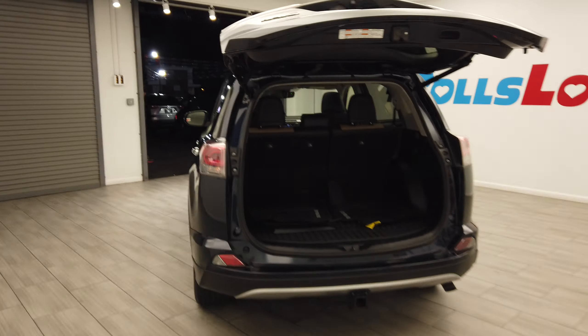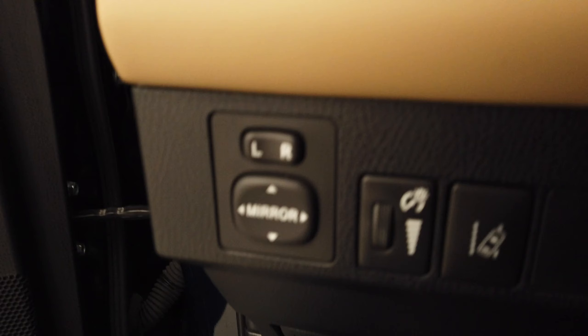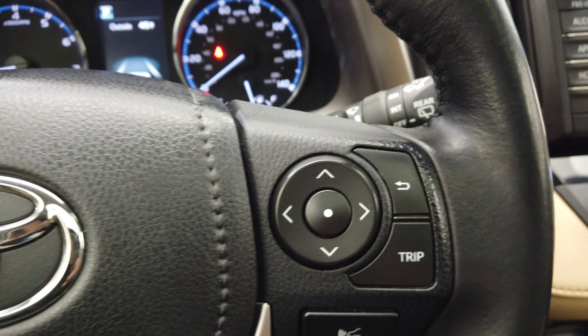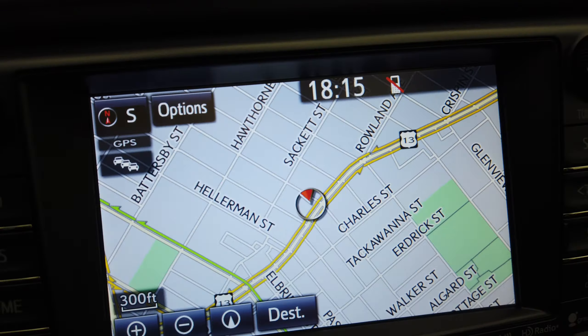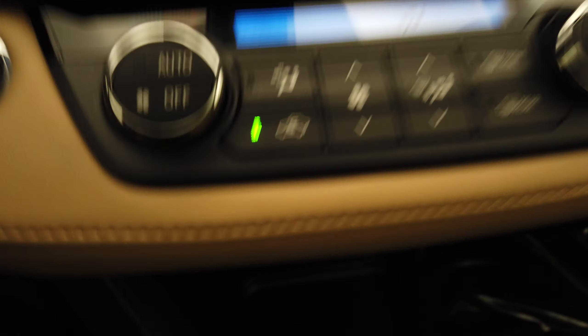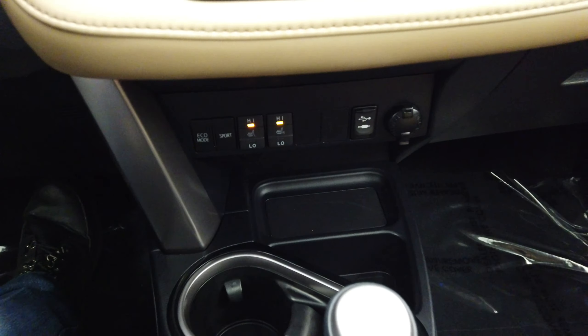Nice black and tan leather interior. Let's see the memory seats. Power sunroof. This is an automatic liftgate. The seats do fold down and we have the factory rubber mats in there.